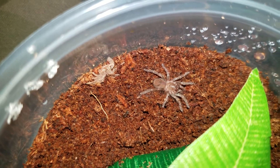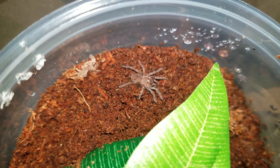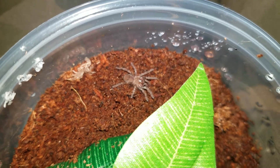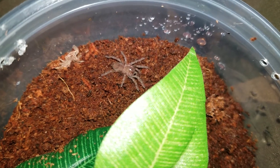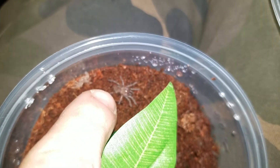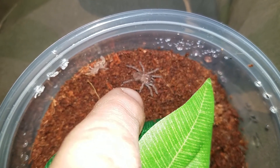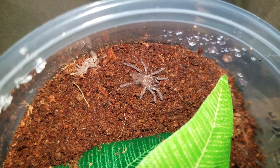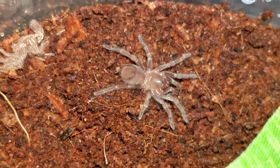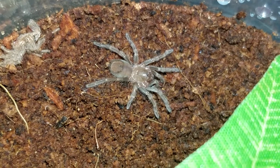So you can see he molted at some point — I want to say that was today, but I really don't know. They're notoriously slow growers, and as you can see, he's very, very tiny. Not very big at all. No name yet, but yeah — Brachypelma hamorii.